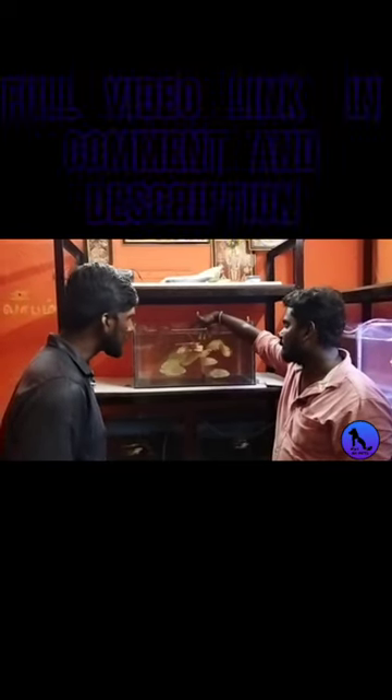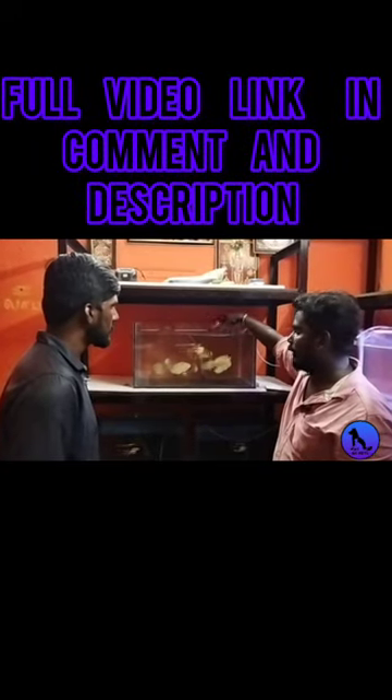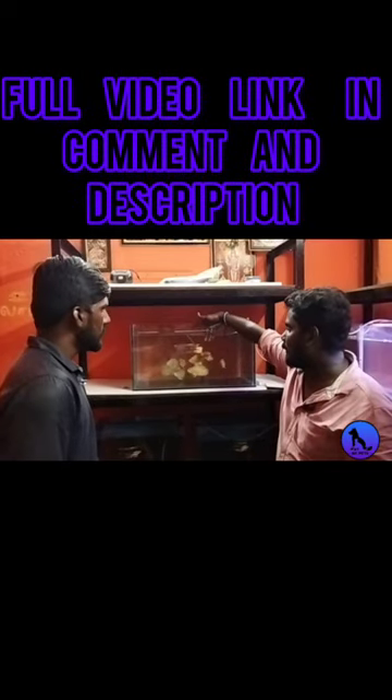This is 300. This is 300. This is 600. If you look at this, this is a rare pair. This is a pair.